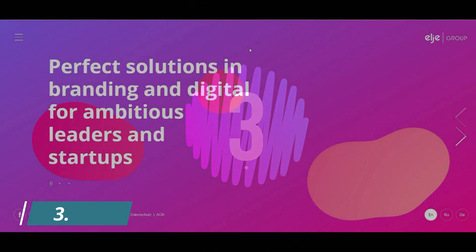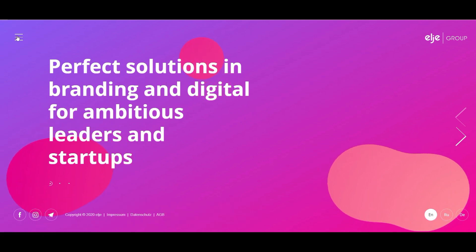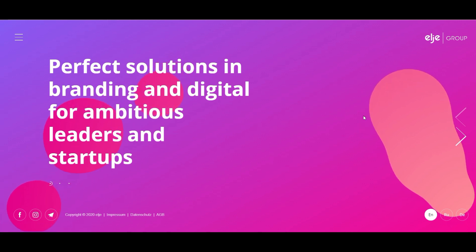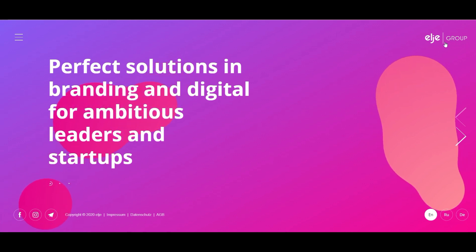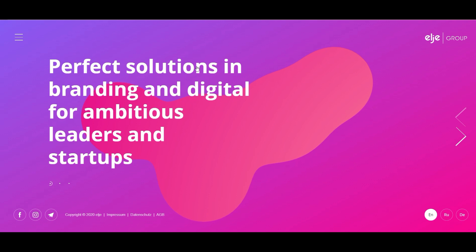Number three: attract attention with abstract shapes in website designs. Another website design trend we are loving is the use of abstract shapes. We have begun to see brands use more unique shapes that give an extra element of interest to users.